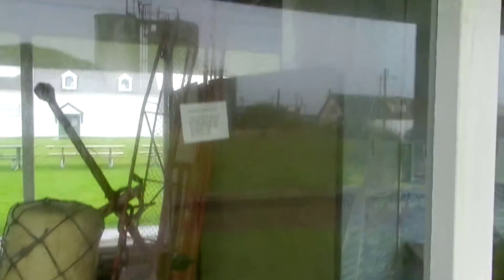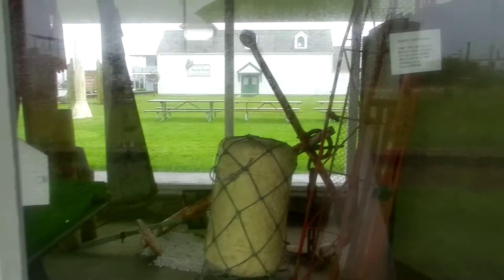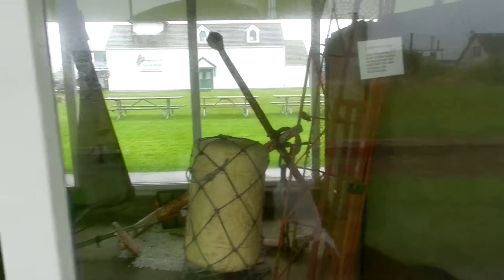And over here is a basket stretcher. Yeah, I think that's useful for fishing or hauling.